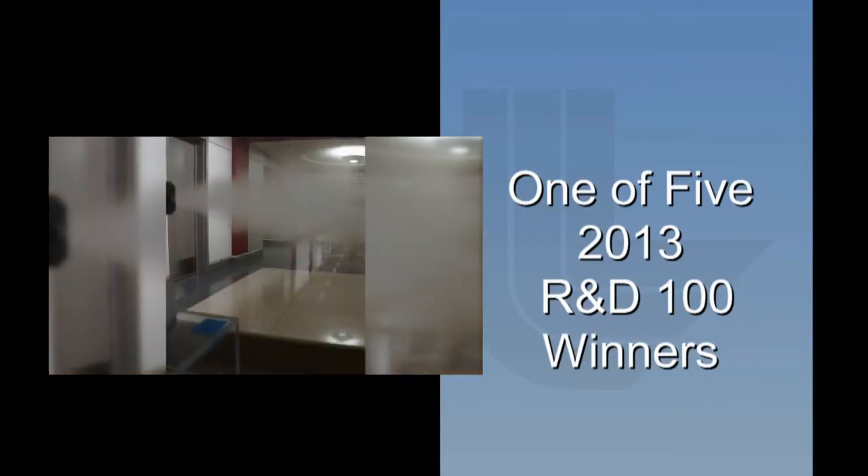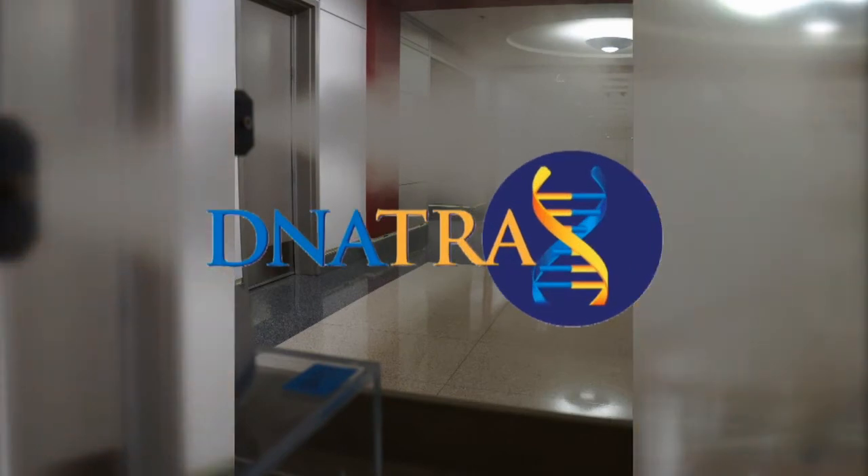DNA Tracks is the study of aerosol transport and development of aerosol transport simulants. Right now there are a lot of bio-detector networks that are deployed, and previously there was not a way to readily test them to make sure that they were working properly from end to end.